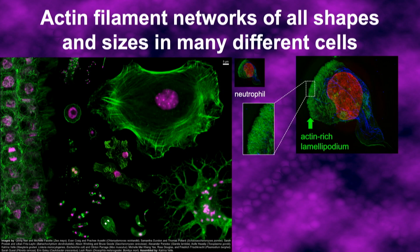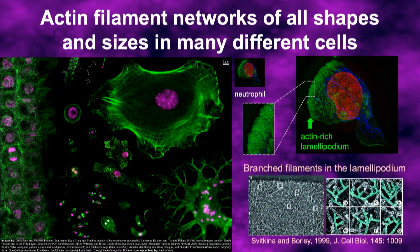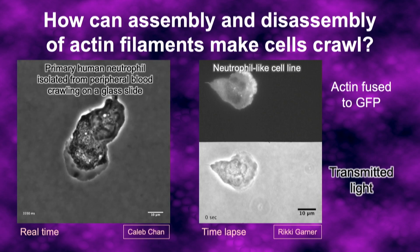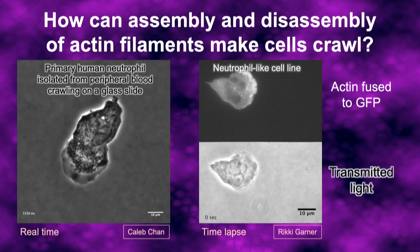The lamellipodium is made up of a very dense cross-linked web of actin filaments. In the electron microscope, we can see this web is made up of many mother-daughter branches of the kind I just described. This looks like a very stiff, rigid, strong structure — which it is — but at the same time, it's got to be able to move and dynamically rearrange itself very quickly as the cell is crawling.